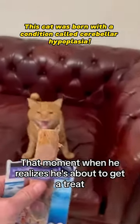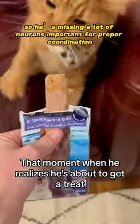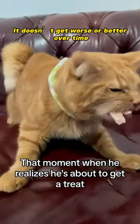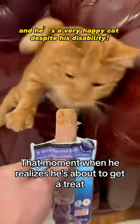This cat was born with a condition called cerebellar hypoplasia. This means his cerebellum never fully developed, so he's missing a lot of neurons important for proper coordination. It doesn't get worse or better over time. It's not treatable, but it isn't painful. And he's a very happy cat despite his disability.